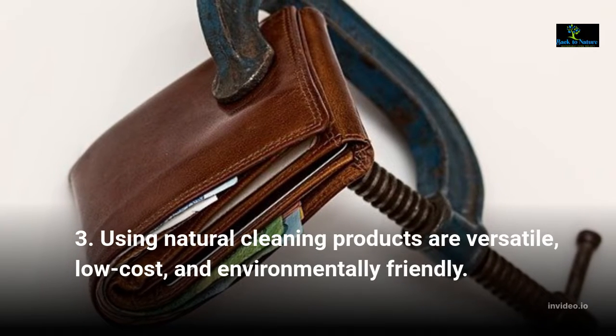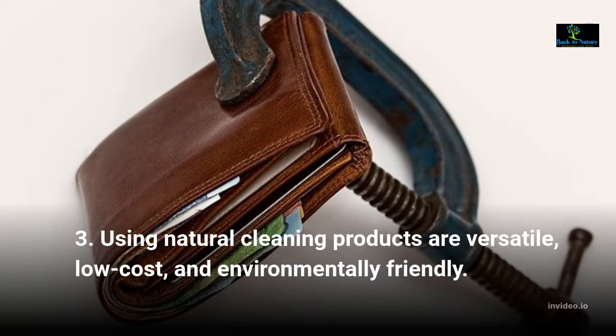Using natural cleaning products are versatile, low-cost, and environmentally friendly.